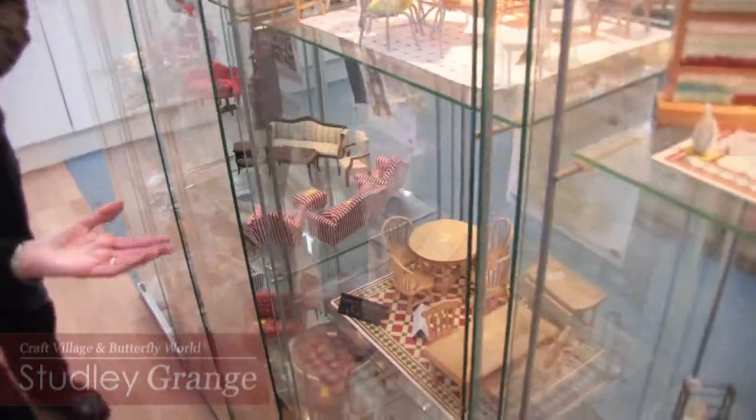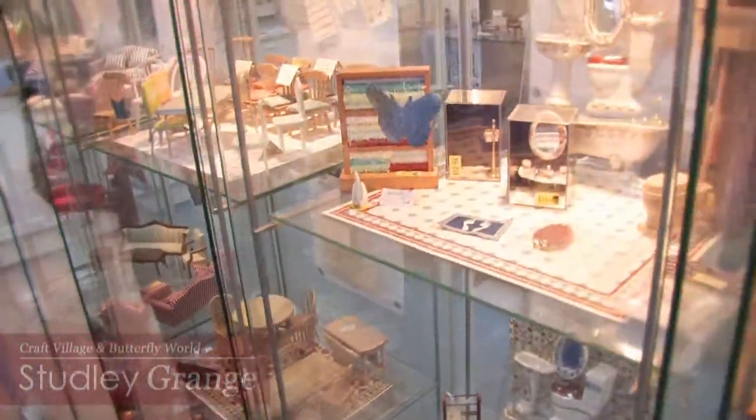We've got dining room, kitchen, tables, chairs, bathrooms, toilets, old fashioned hip baths — everything you can imagine. And just let me show you this little piece here.